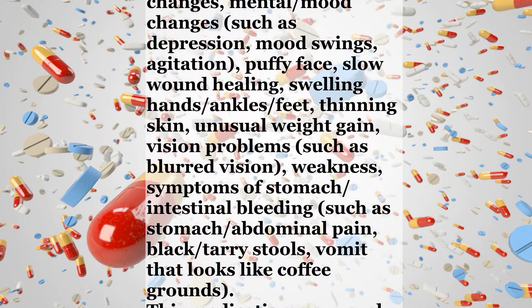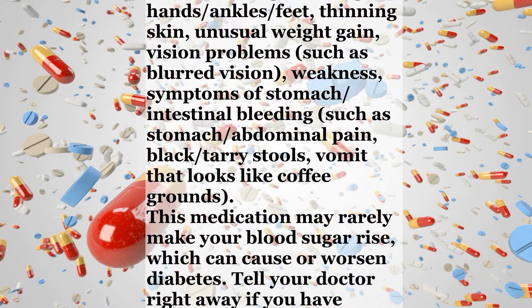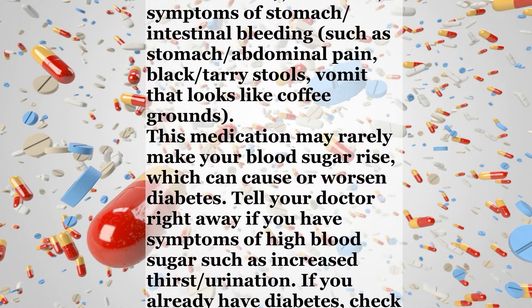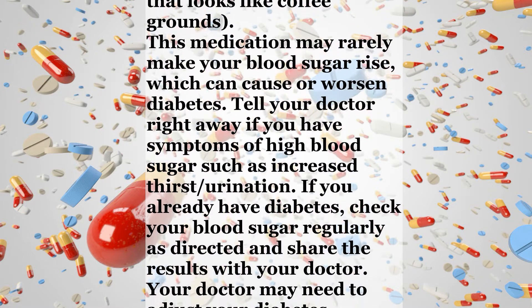Symptoms of stomach or intestinal bleeding include stomach or abdominal pain, black or tarry stools, or vomit that looks like coffee grounds. This medication may rarely make your blood sugar rise, which can cause or worsen diabetes. Tell your doctor right away if you have symptoms of high blood sugar such as increased thirst or urination.